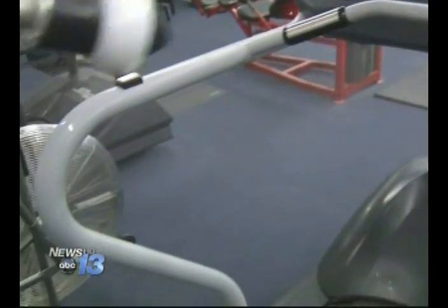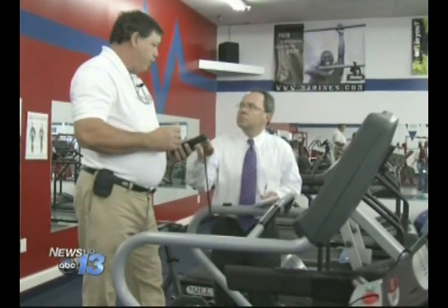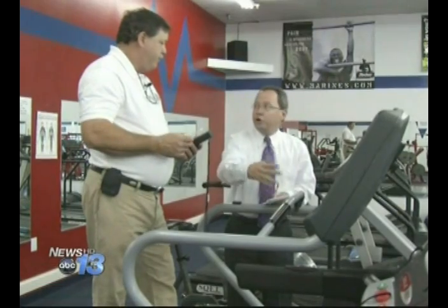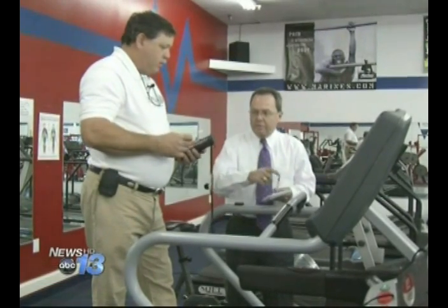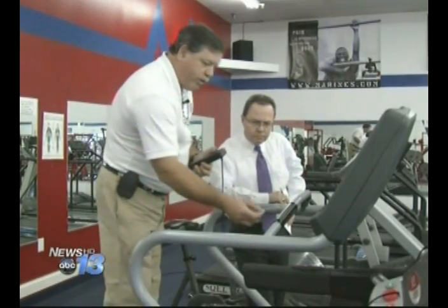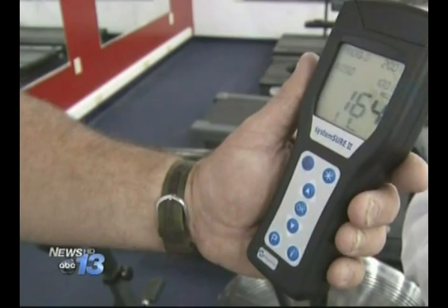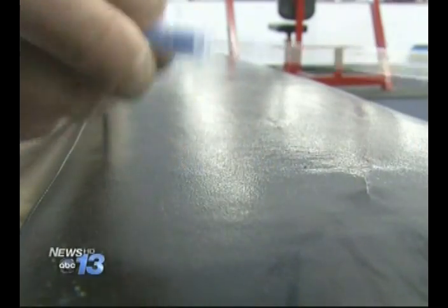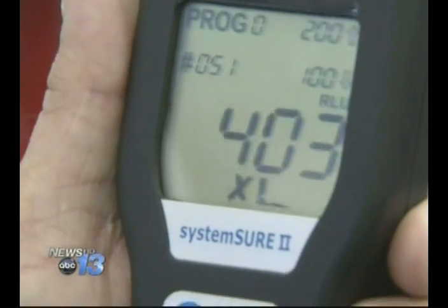Like this treadmill. This is a luminometer — it tests bacteria counts. We're going to take a little swab and test every area where you hold on. Right now you've got 164. That's not dangerously high, but this reading is — 430. And it could get worse.